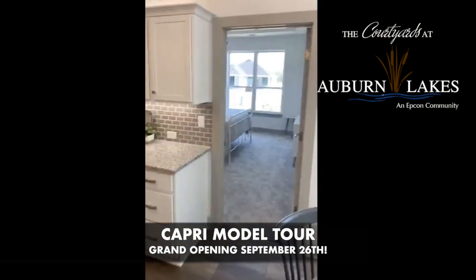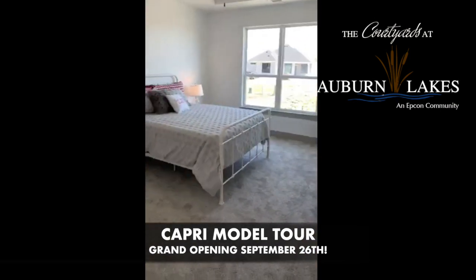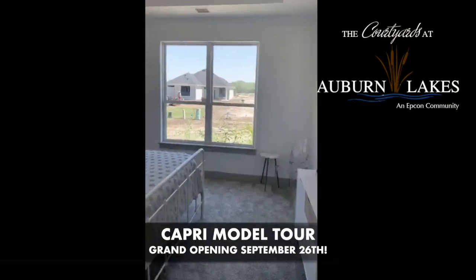Here is the master bedroom. The guest bedroom — I kind of skipped — it's up front. There's a guest bedroom and bath up front, and then the master is in the back. Tall ceilings, with a little trim up there to kind of decorate it up.